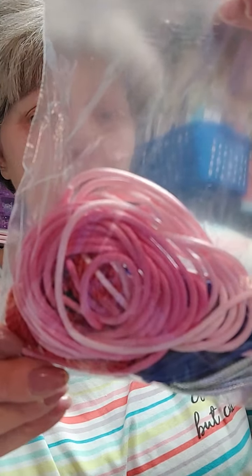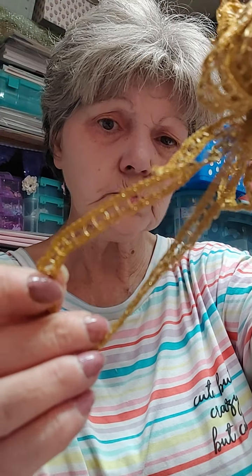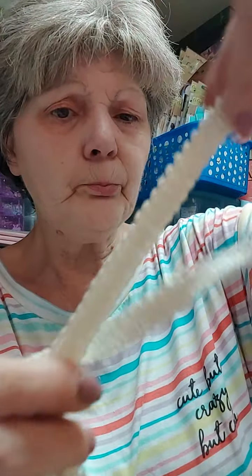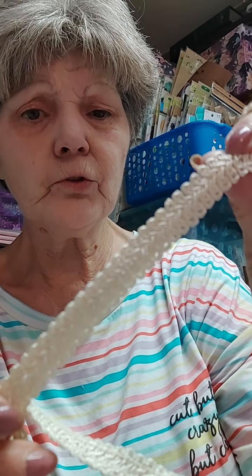Look at all that cordon - oh my goodness. Look at this for around Thanksgiving - look at all the fall colors, oh my heavens. That is gorgeous, and there's gold braiding - look at that. Oh my heavens, there's a big old roll with sequins - my goodness! And this is the beige. This stuff is soft, it's not stiff - it is soft. Look at that cord, isn't that gorgeous?